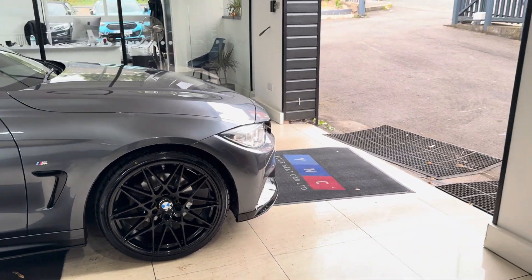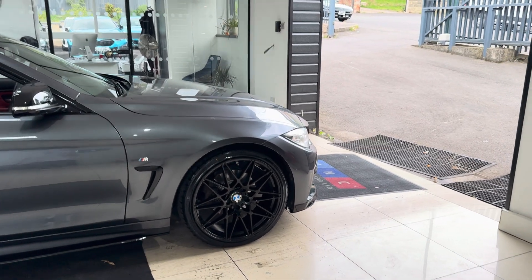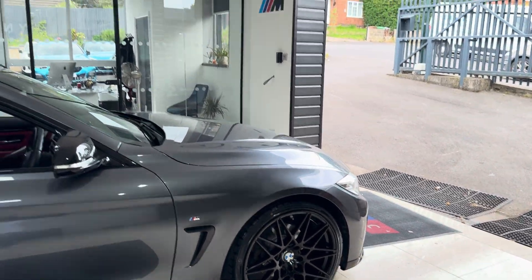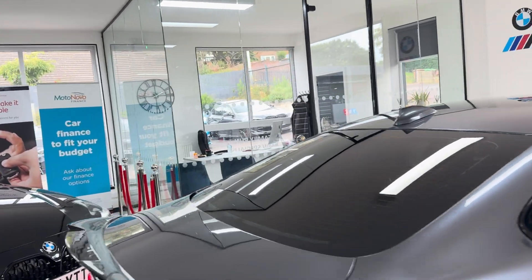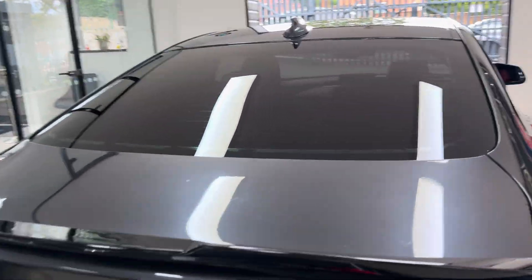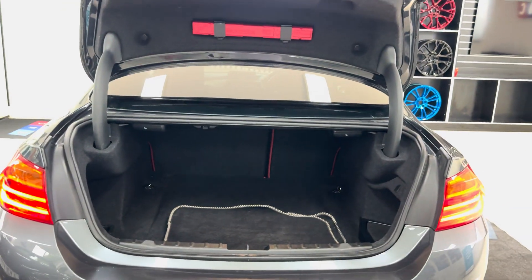A couple of key exterior features are the brand new alloys with four brand new tires. Alongside that, it benefits from the rear privacy glass. You've also got the coral red leather with this car, which is always a very popular colorway with the mineral gray.